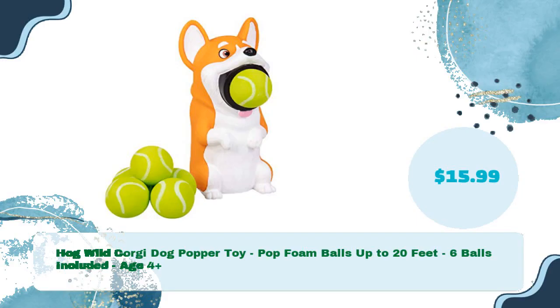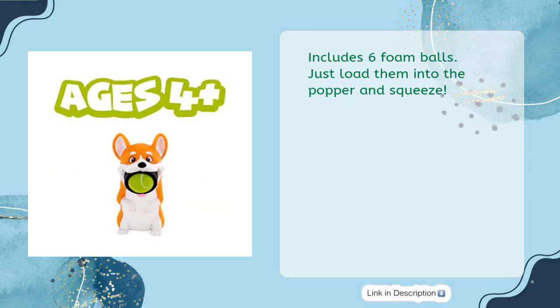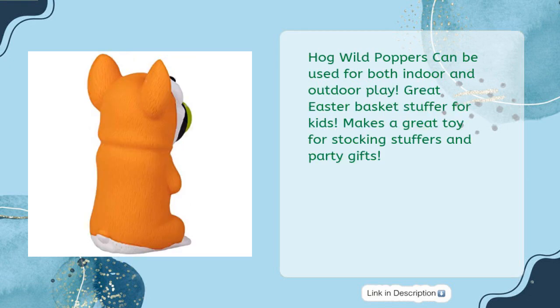Hog Wild Corgi Dog Popper toy — pops foam balls up to 20 feet, six balls included, age four and up, for just $15.99. Ready, aim, pop — squeeze the corgi dog popper to blast a soft foam ball up to 20 feet. Just load the balls into the popper and squeeze; the harder you squeeze, the faster and further it goes. Can be used for both indoor and outdoor play — great Easter basket stuffer for kids.